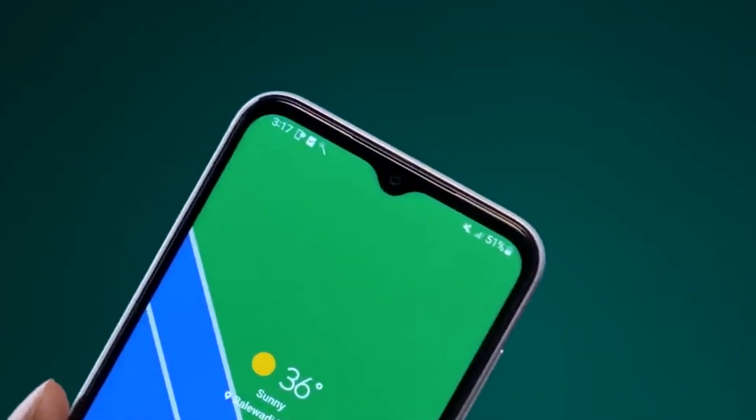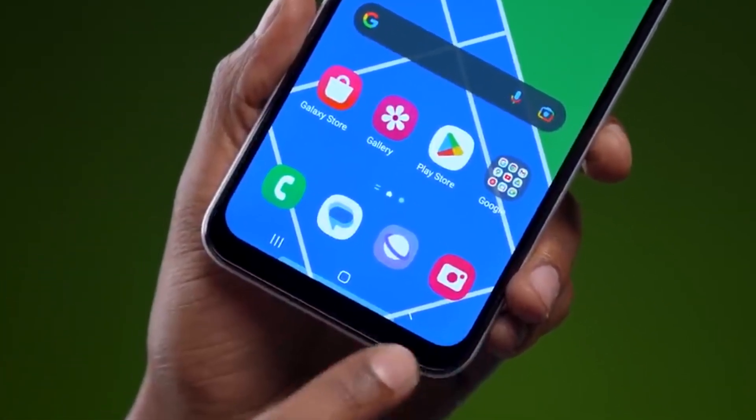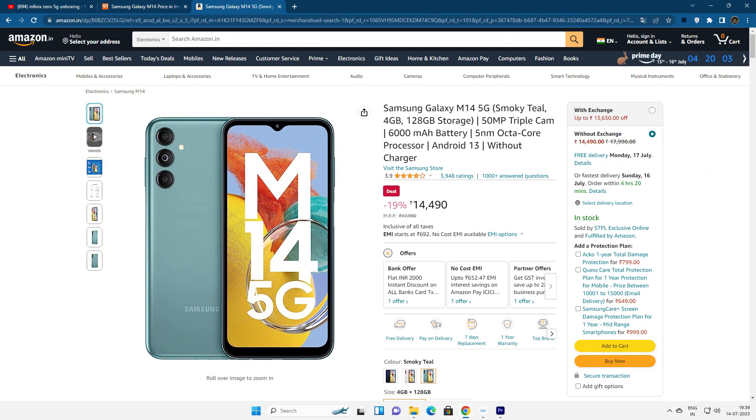If you are looking at Samsung, there is the Samsung Galaxy M14. It has a 6.6-inch PLS LCD display with a 90Hz refresh rate. The camera setup includes a 50MP primary camera, a 2MP macro, and a depth sensor, along with a 13MP selfie camera. The battery is large with 20W charging and a side-mounted fingerprint sensor with 5G support. Samsung uses one processor in this price segment. There is one variant: 4GB RAM with 128GB internal storage.